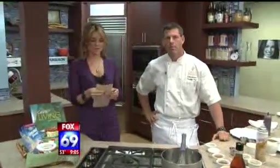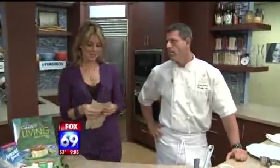I have Executive Chef Jason Graham here with me from the Calabee Health Spa in Vista. And you're here to show us sort of how to eat a little bit better this holiday season.